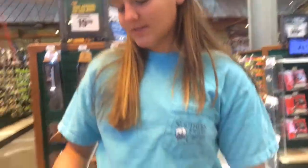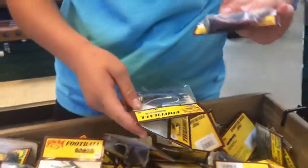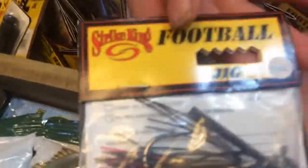I found these jigs. They're only about $3 each and I'm going to pick some out. We got some football jigs and some heavy duty jigs — these you're just going to cast out farther. So I'm going to get a football jig in Red Shad. Add to cart.